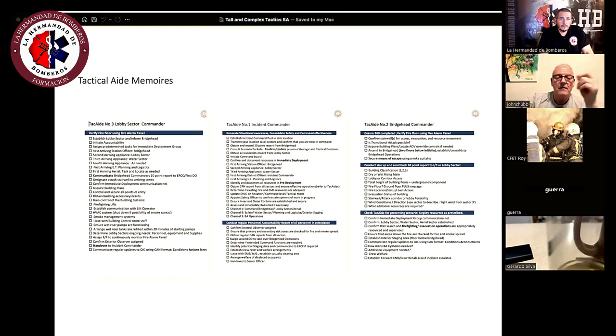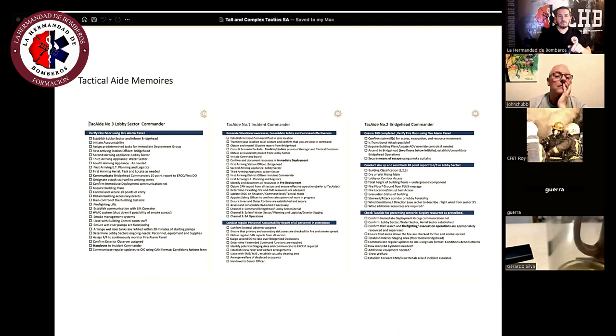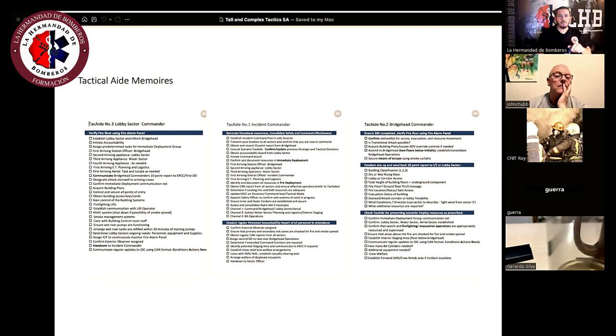For different commanders, they have a list of verification — size-up — to put in the bag. Basically the same way as a pilot checks a plane and has checklists of verification before release. That's what they need to check. This is an aid for the commanders of the incident.